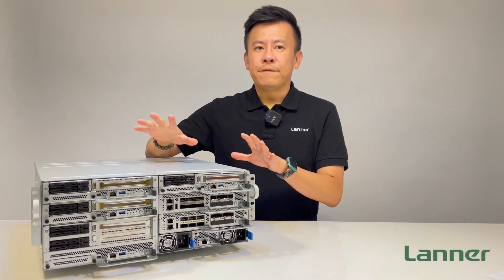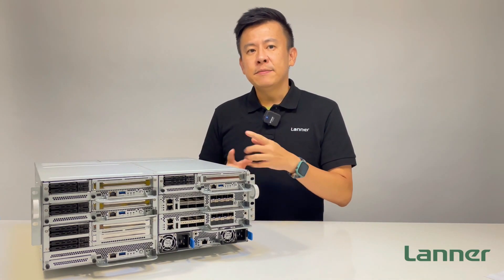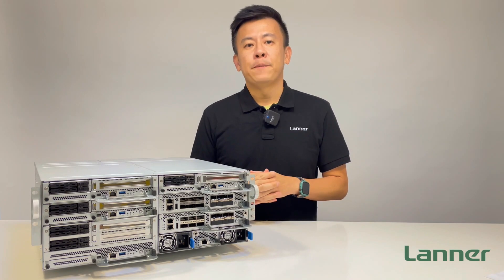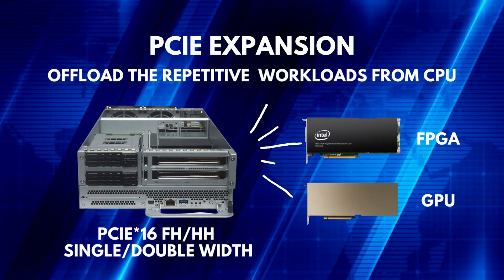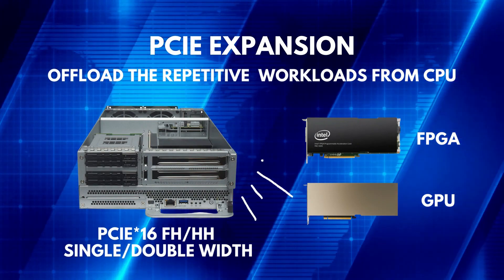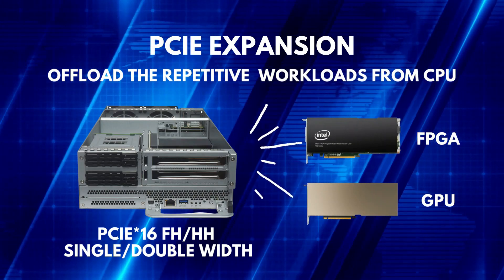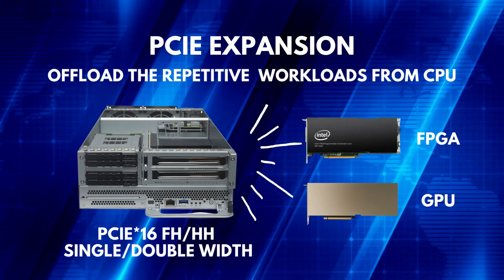Going more in-depth regarding the HTC E400 expansion slots, the system can feature 1U and 2U compute sleds. Each can support half-height or full-height PCIe x16 acceleration cards, including GPU and FPGA cards, in order to offload repetitive but high-volume workloads from the CPU.